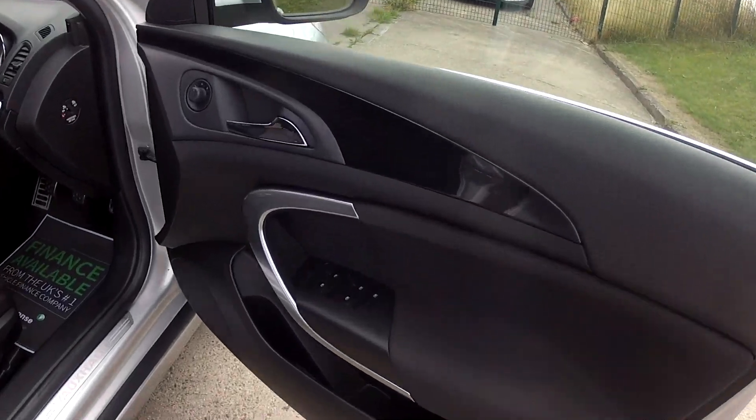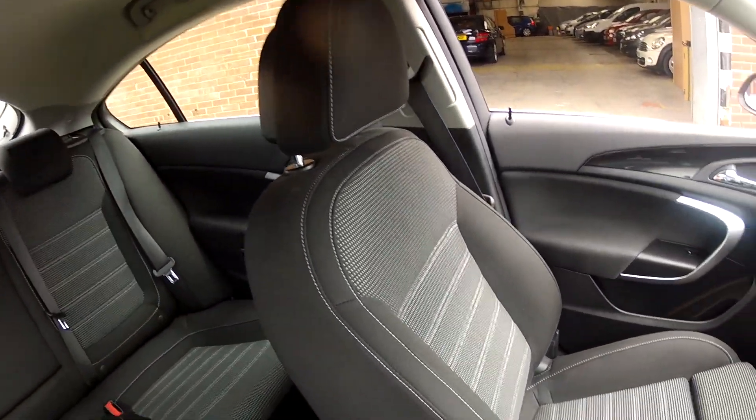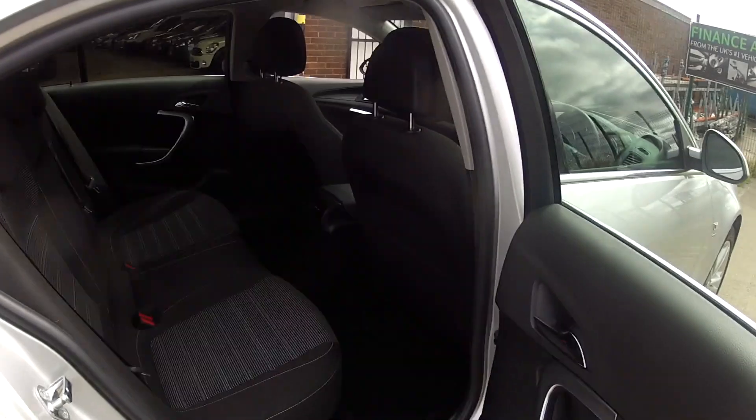The interior specification is very, very nice. It's all finished in a charcoal and grey two-tone cloth upholstery, in lovely condition and very comfortable. You also have the full multifunction steering wheel and the satellite navigation system.